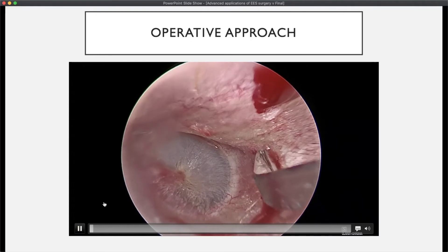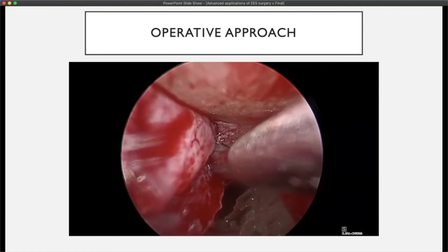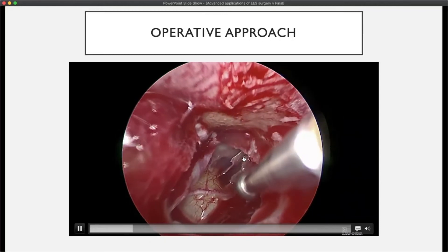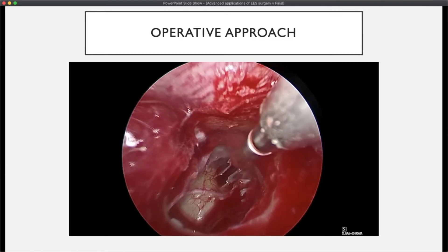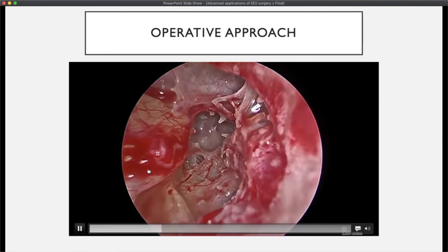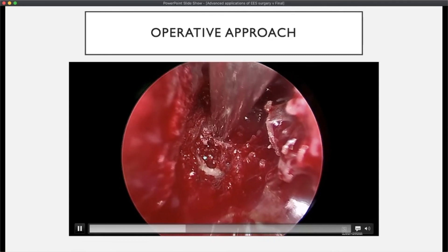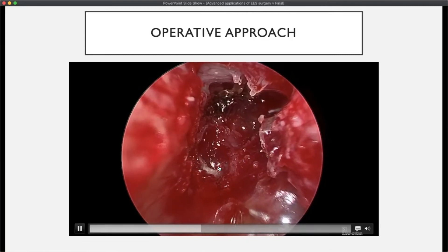In this approach, a large superiorly-based tympanomeatal flap is designed. Using suction elevators, it is elevated from the ear canal, the annulus is elevated, and the skin is reflected superiorly. I did not deglove the malleus as there was sufficient corridor and favorable anatomy. Using a drill, canaloplasty is performed to enlarge access. Once done, the internal carotid artery coursing anteriorly is visible, along with the cochlear promontory, the fustus, and the corridor leading to the petrous apex. This corridor has limited visualization and limited instrument access, so it should be used for drainage-type procedures.